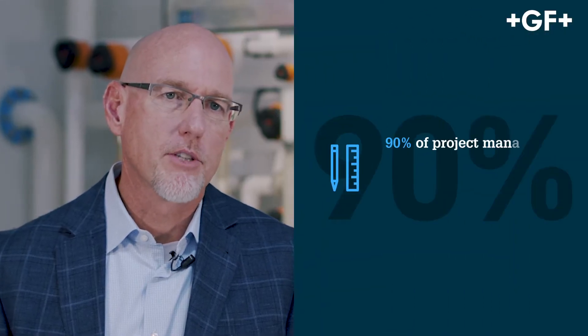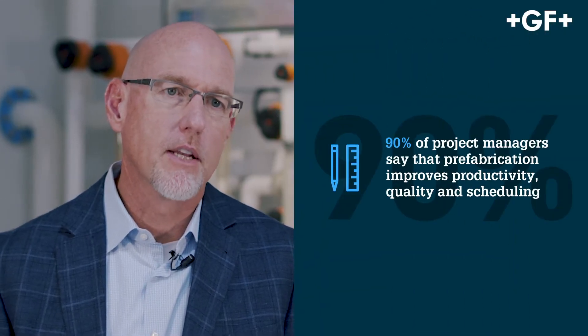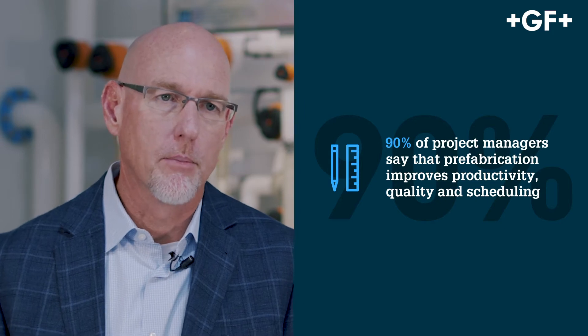In a recent poll, 90% of project managers on construction sites have stated that prefabrication assists them in delivering a better project, and the more complex the project is, the more that the specialized solution group of GF Piping Systems can help you execute your project.